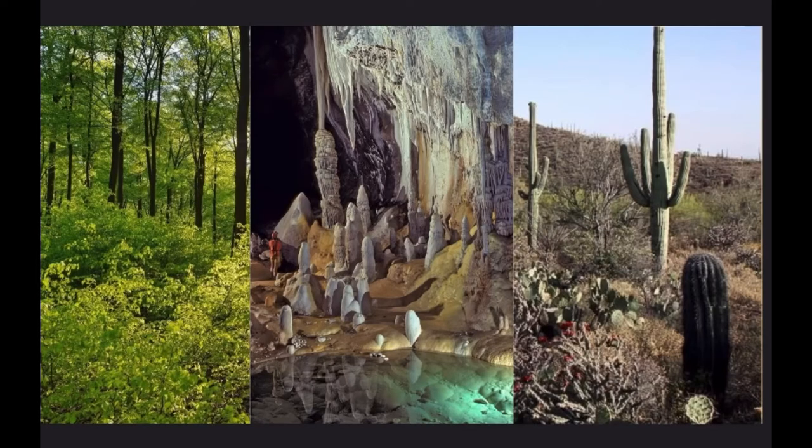These funky creatures live in many different subterranean ecosystems, meaning that they live above water. You can find these bats in forests, caves, and deserts, like the Sonoran Desert.